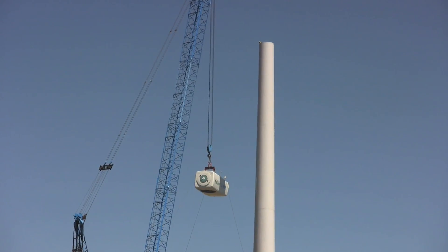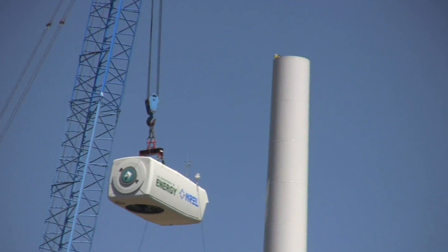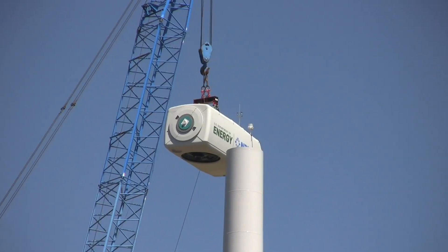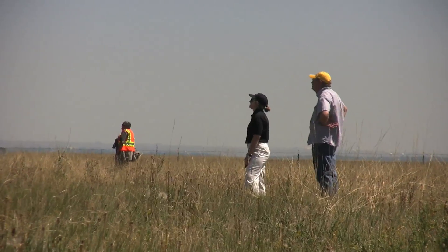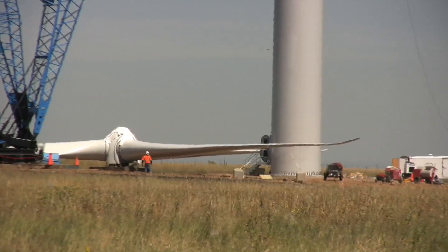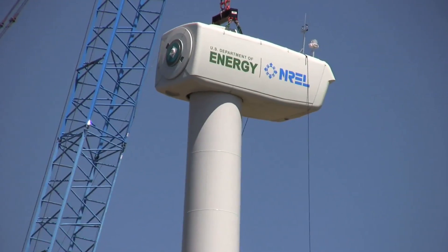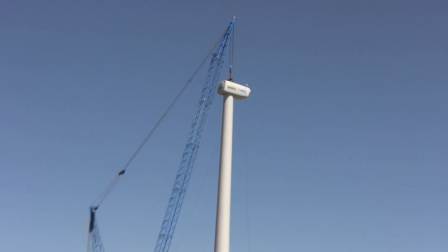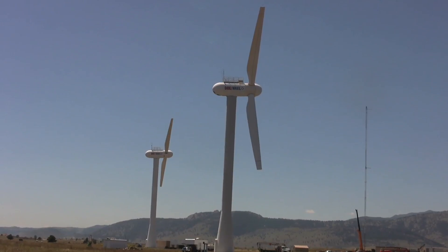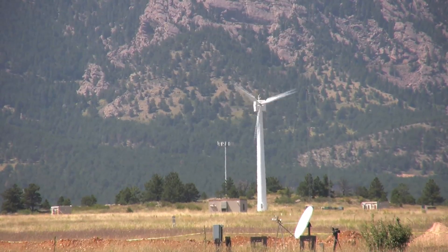What do you hope to do with this one that the others that are already set up around the world are doing? We hope to study in more detail how the wind turbine interacts with the wind that it sees, especially turbulence, the variation in wind speed with height, because there's a big difference between the bottom of the rotor and the top of the rotor. There's a lot we don't understand yet about how that affects the performance and the structural loads that the wind imposes on the wind turbine. Those are the kinds of things we'll be studying.